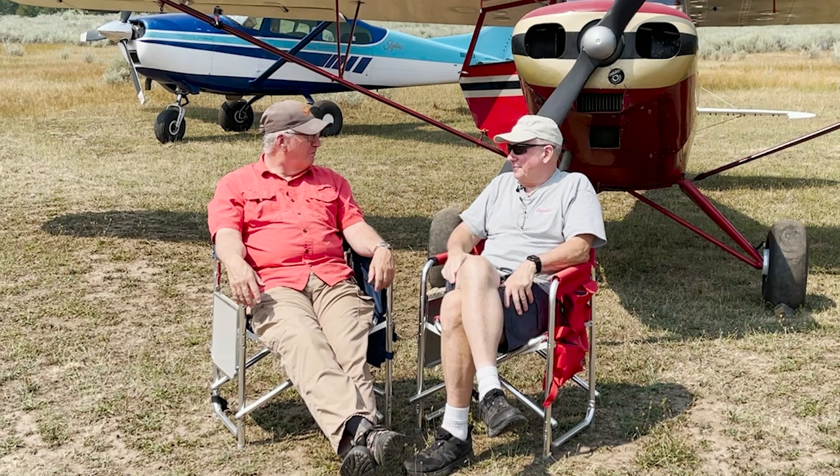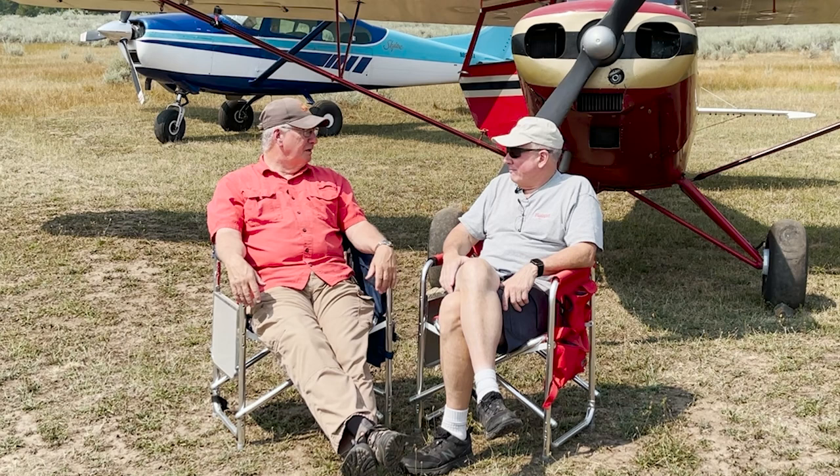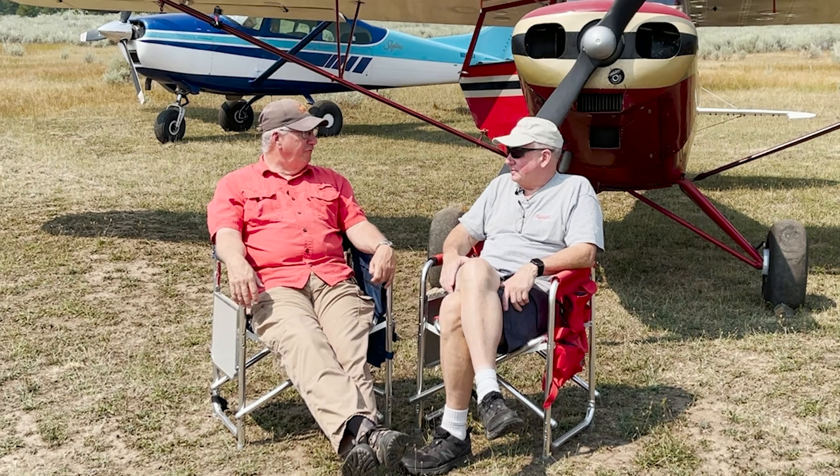There are some really interesting developments. This outfit up in Yakima, Washington — Cub Crafters — is making fabulous airplanes. They're pricey though. You can pay about $450,000 for a new Cub, or you can find a used cub for $50,000 to $150,000. Your choice.